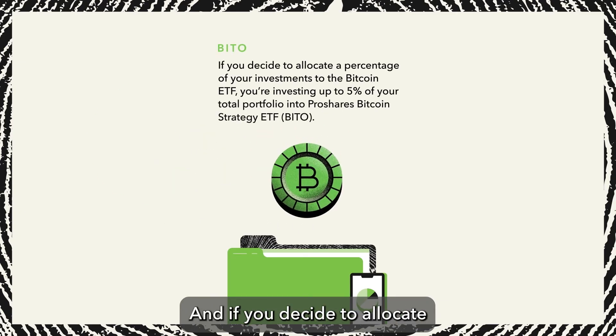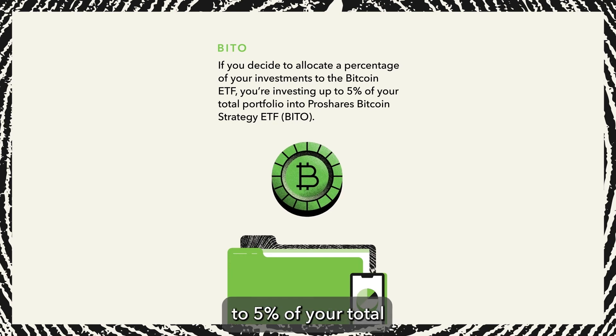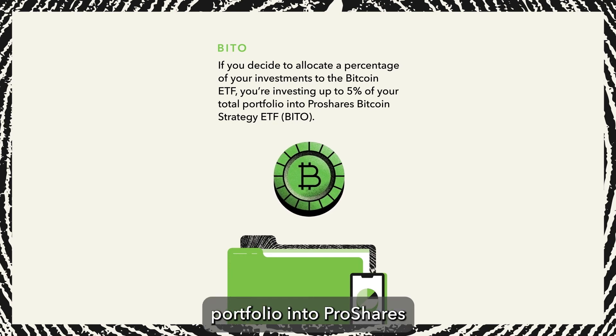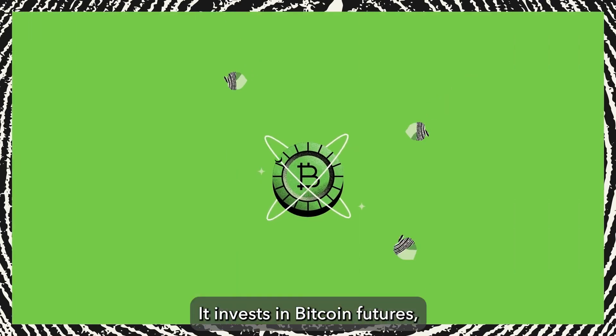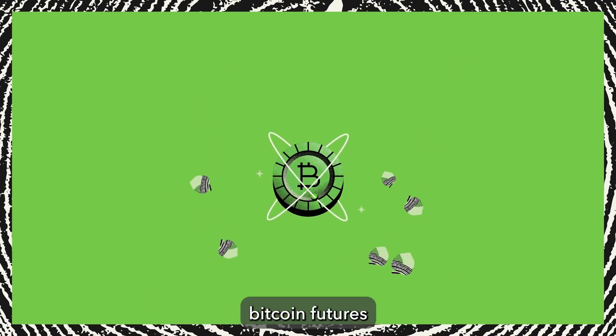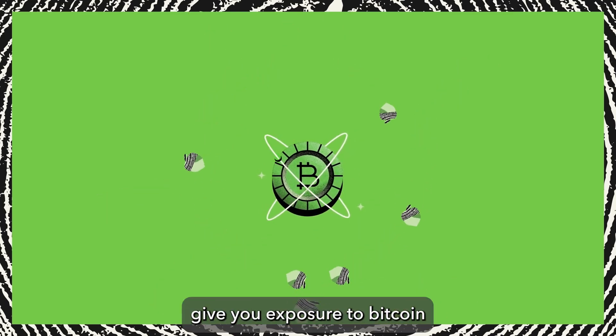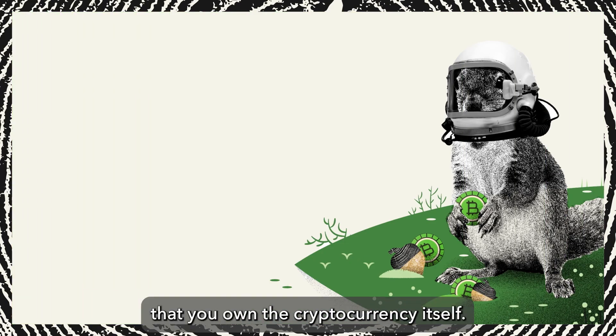And if you decide to allocate a percentage of your investments to the Bitcoin ETF, you're investing up to 5% of your total portfolio into ProShares Bitcoin Strategy ETF, or BITO. It invests in Bitcoin futures, not directly in Bitcoin. Similar to stock market futures, Bitcoin futures give you exposure to Bitcoin by investing in their potential value without requiring that you own the cryptocurrency itself.